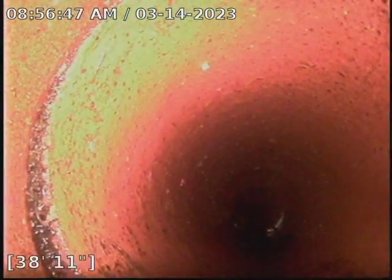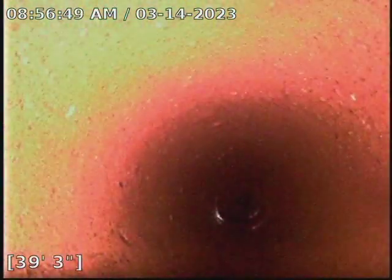The homeowner has been doing yearly maintenance so I will not recommend anything. This pipe is super clean.